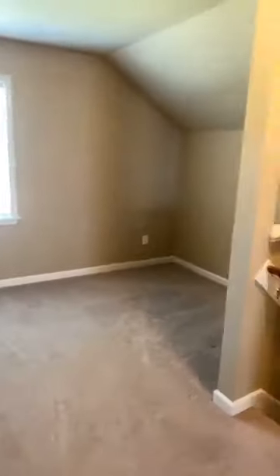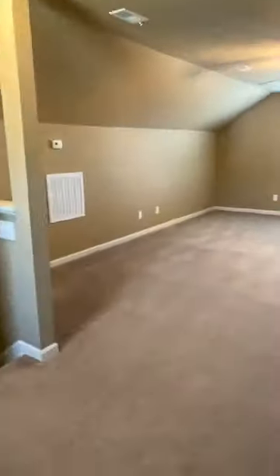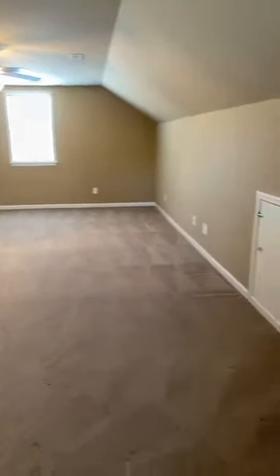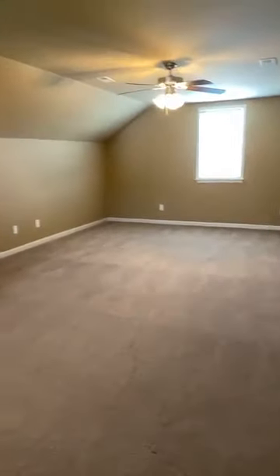To the right here, you've got an area that would make a great office space. And then you could use this large space over here for games, movie watching — tons of possibilities. There is also great storage going down the side wall here. It's actually a lot bigger than it looks.